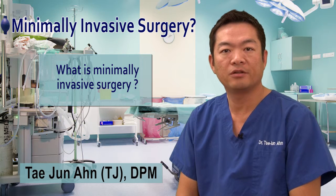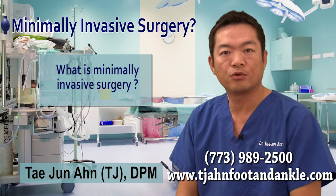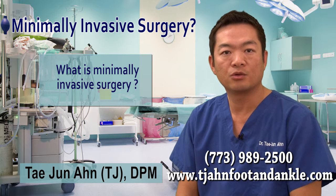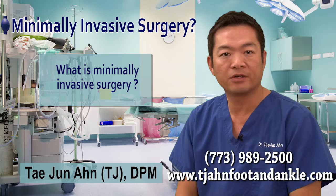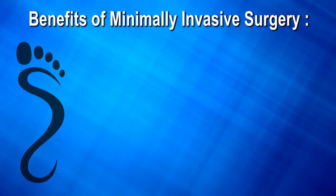What is minimally invasive surgery? Minimally invasive surgery is an approach to surgery that utilizes a minimal incision through which a procedure is performed. Not only is minimally invasive surgery as effective as traditional surgery, it provides patients with many benefits such as...